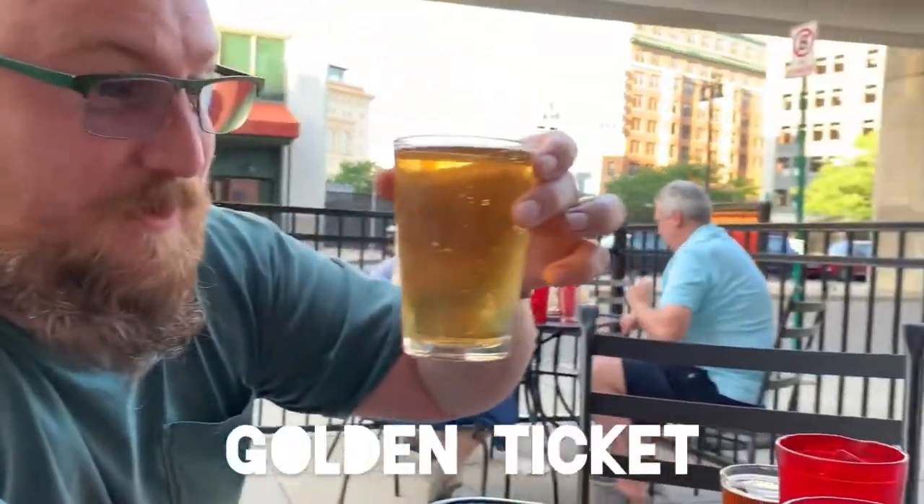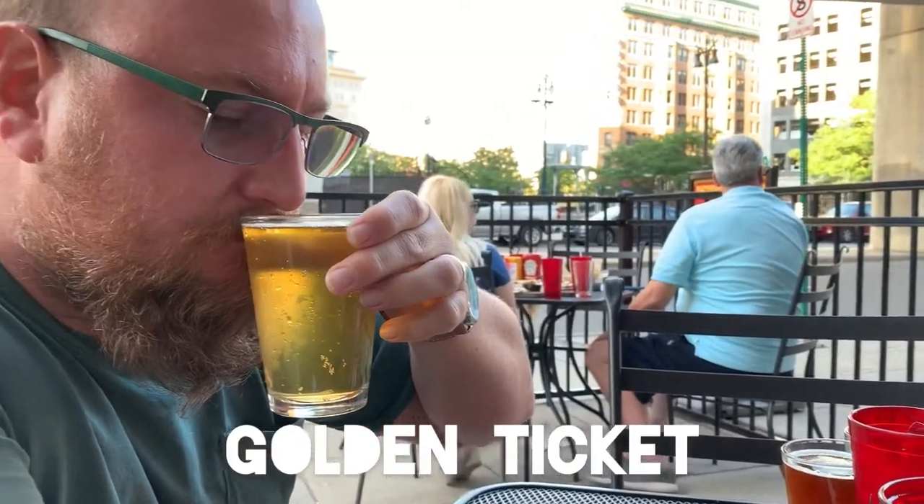Golden ale — definitely golden, not much aroma. It's not a lot of flavor here, it's pretty bland. If you're looking for this style, you might want to consider one of the more macro brews. It's just plain, it's probably not worth the investment in the craft beer, so to speak.